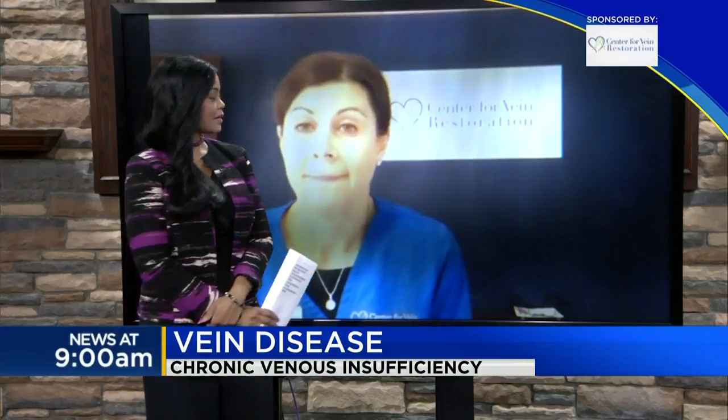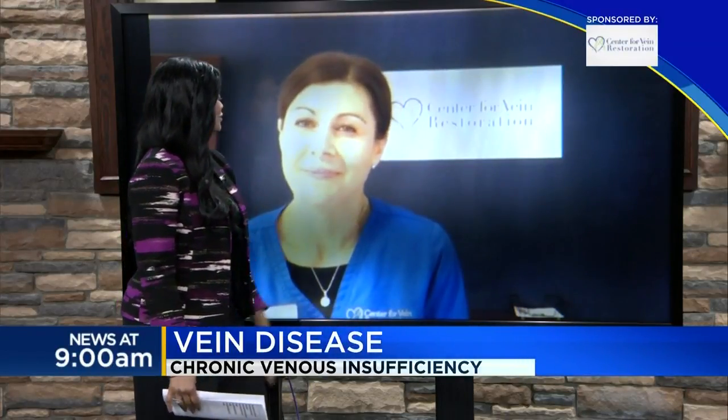Well, maybe TV news anchors who are sitting all the time should look out for that. How does this disease progress, Laura? The symptoms just worsen in severity and the veins and the skin discoloration can become more prominent over time. Age does play a role as well. We do see about 50% of the population having some kind of vein problems by age 50.